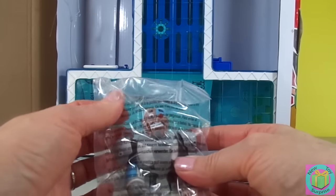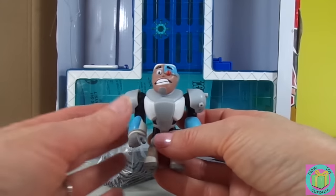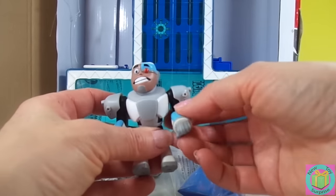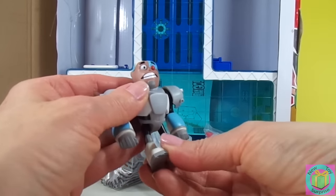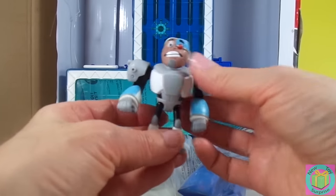It's Cyborg! He looks pretty great. His head moves, his arms move, and his legs move. He's a funny guy.